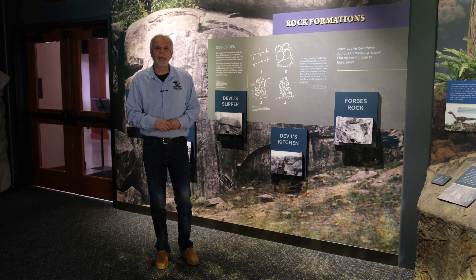Hello, I'm Tim Smith with the Adams County Historical Society, and welcome to our new museum, Gettysburg Beyond the Battle.